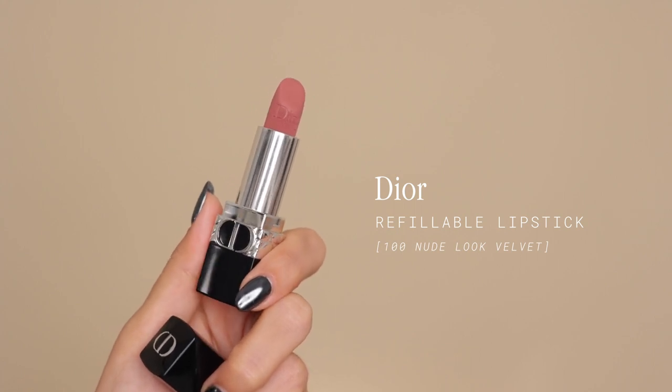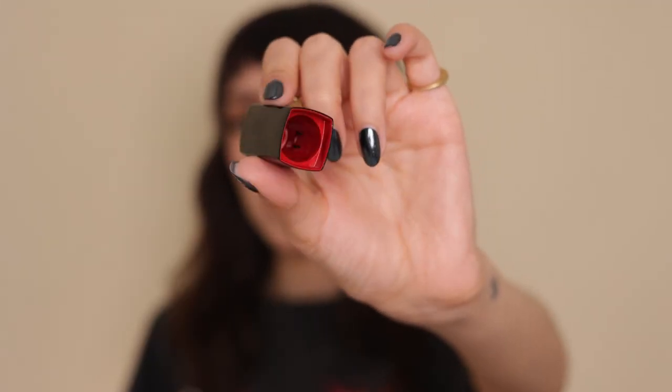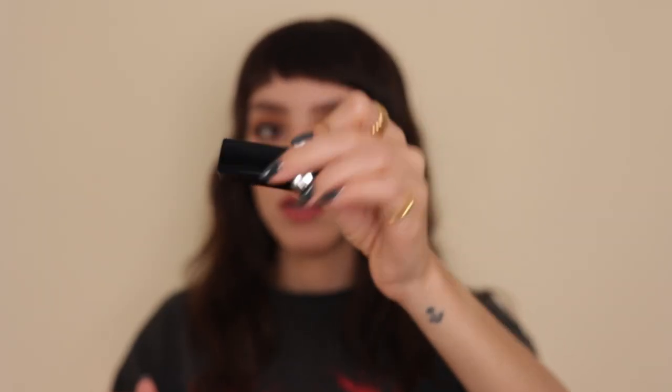I'm gonna start off with this Christian Dior lipstick — it's the 100 Nude Look in the velvet finish. It has such a beautiful matte velvet texture. It's not extra pigmented; I can still see somewhat of my natural lip shade. I love the packaging — it has a beautiful red interior with the Dior logo everywhere. It's also refillable. The formula feels really soft and nice, a very pinky nude. I just love having this on a night out — it feels luxurious.